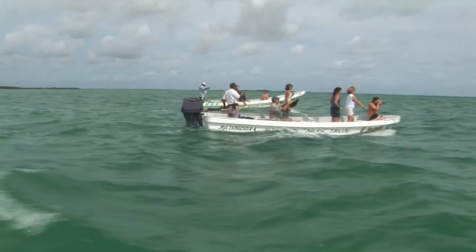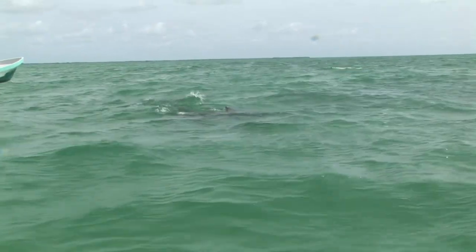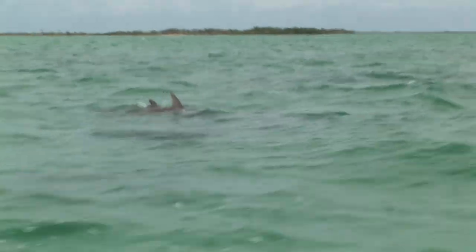The Sian Ka'an Biosphere Reserve is home to a variety of rare and spectacular creatures, including dolphins, manatees, and many species of tropical fish.